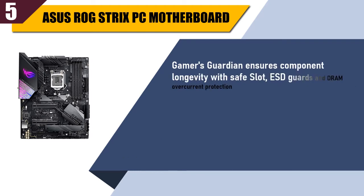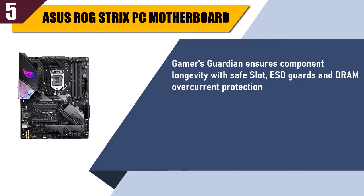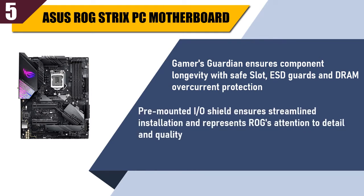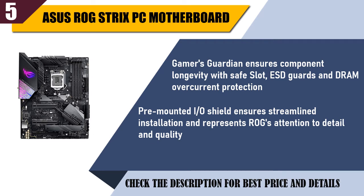Gamers Guardian ensures component longevity with safe slot, ESD guards and DRAM overcurrent protection. Pre-mounted I/O shield ensures streamlined installation and represents ROG's attention to detail and quality. Check the description for best price and details.